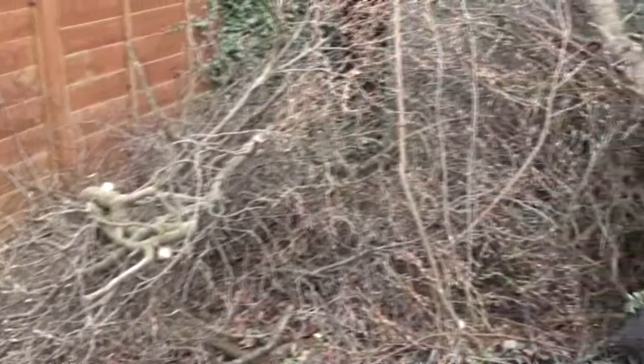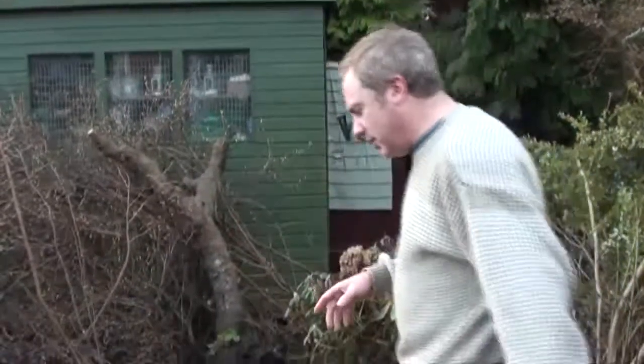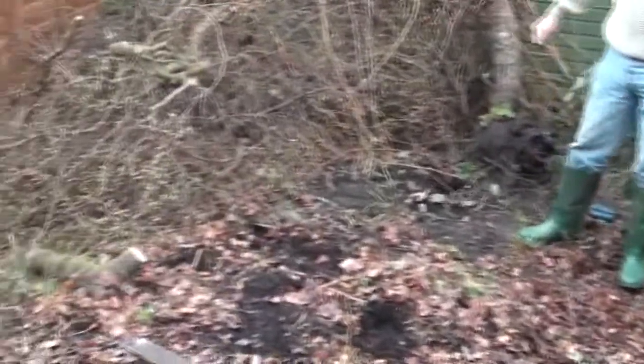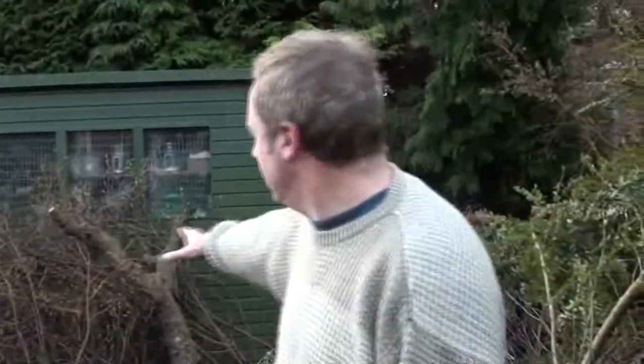That's the first job now done. We've now cut down the flowering currant bush, and as you can see, it's opened up this enormous amount of space. You can see all the branches there — they'll go to the allotment and we shall burn them there. And in the space here, we'll put the new plum tree that we're planning to get.